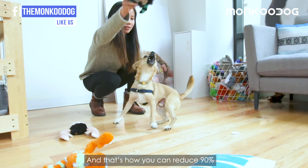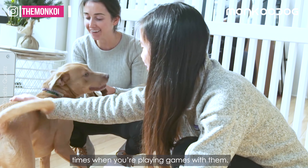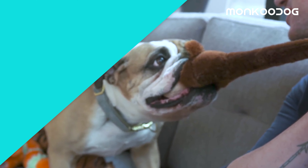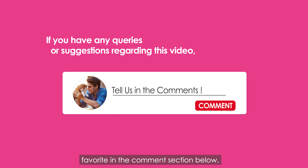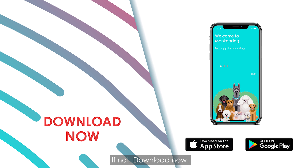And that's how you can reduce 90% of behavioral problems with toys. Remember, access to toys is restricted to only times when you're playing games with them, and you should never leave your dog unsupervised when playing with toys. That's all for today's video. We would love to know what toy is your dog's favorite in the comments section below. And make sure you've created your dog's profile on the Monkoo Dog App — if not, download now!